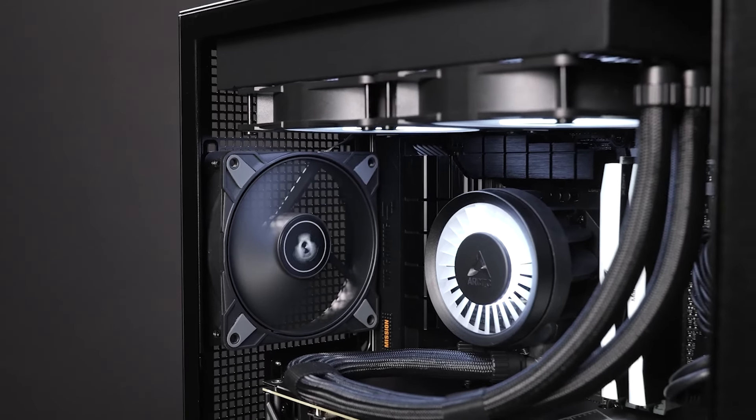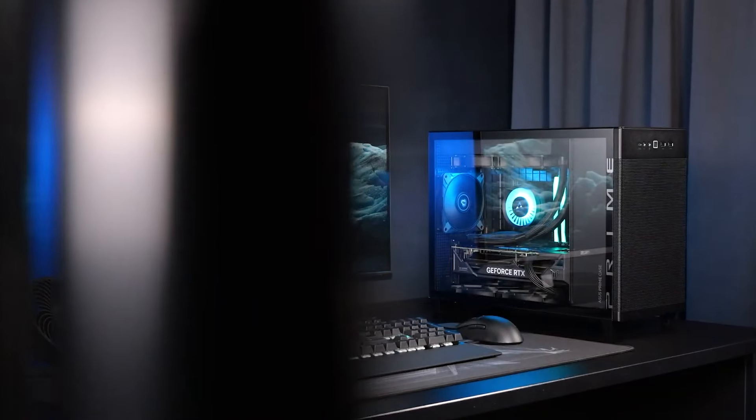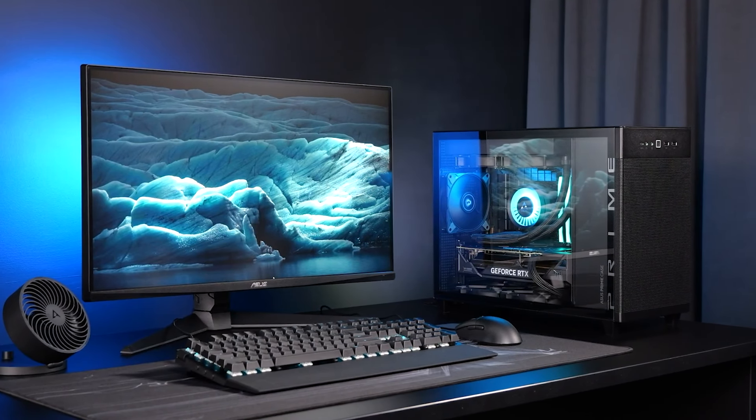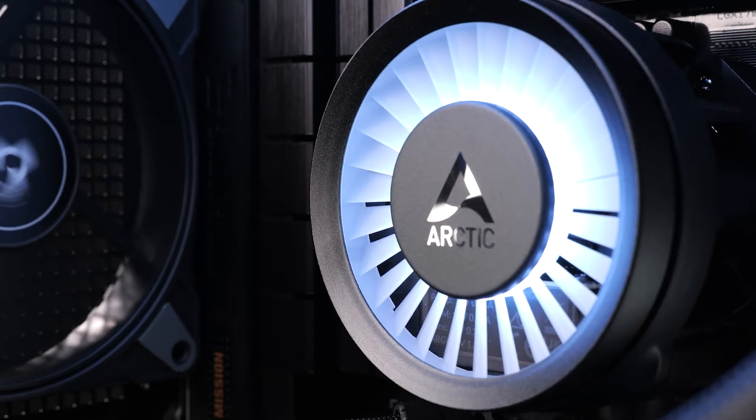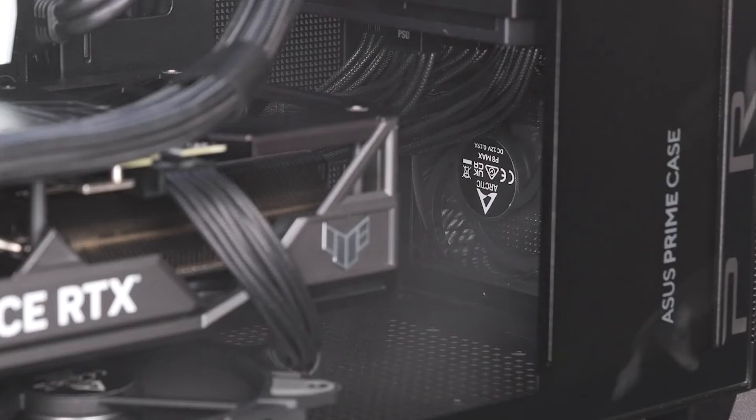The ARGB lighting adds a splash of color, making your build stand out. If you're looking for the best cooling performance with some added flair, the Arctic Liquid Freezer 3 360 ARGB is the cooler to beat.